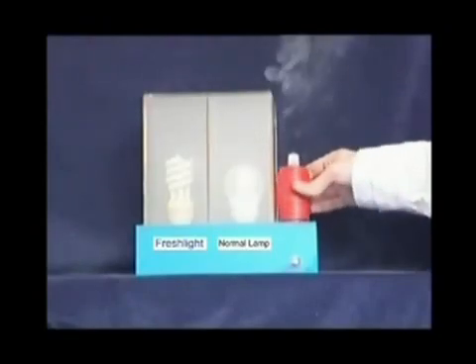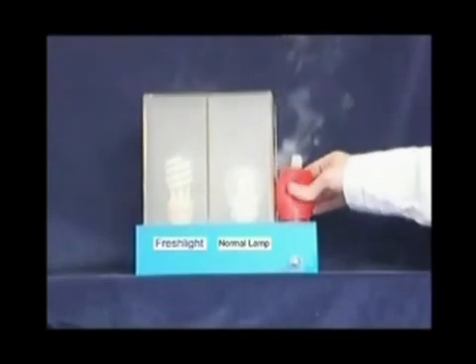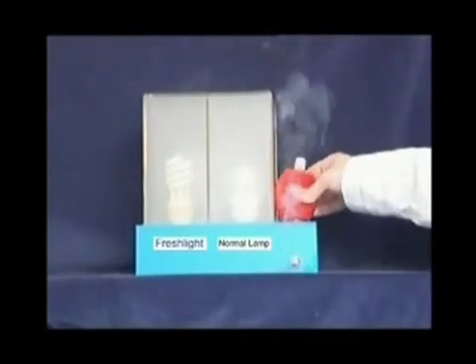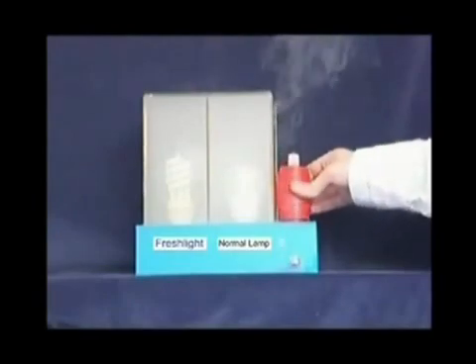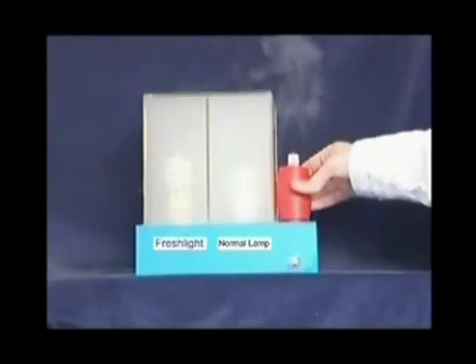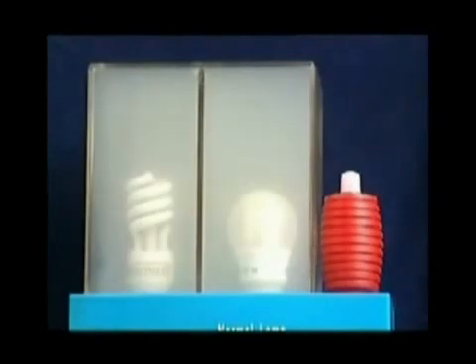In order to demonstrate the effect of the negative ion-generating bulb in an enclosed space, we're using two distinct boxes, each fed by a tube of smoke. Each is now filled with cigarette smoke, until the point when the bulbs become almost indistinguishable. At this point, the lights are switched on.